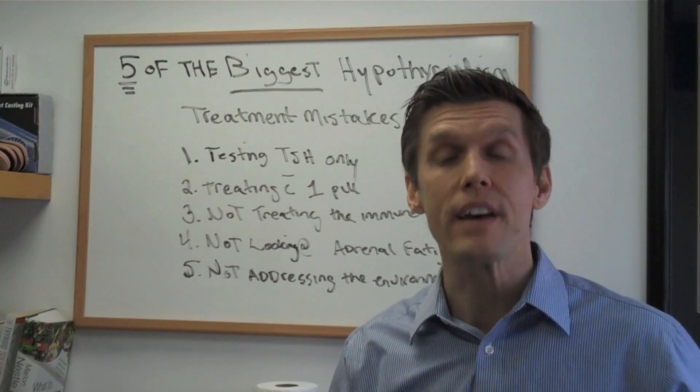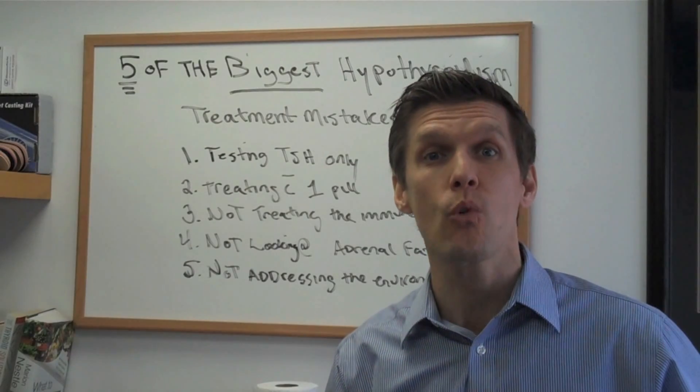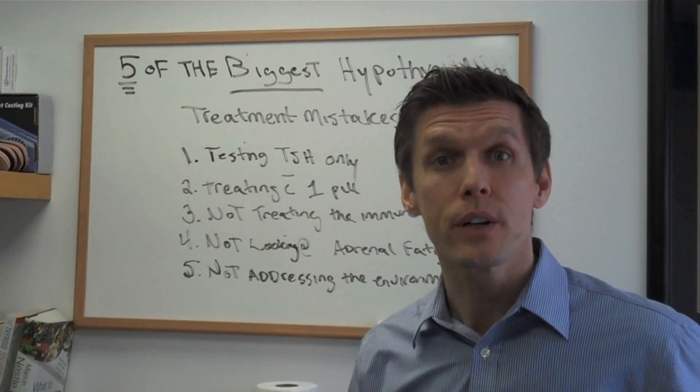In fact, the symptoms are going to come back with a vengeance and you'll be worse off than you were before. So another big problem is not looking at the adrenal glands.